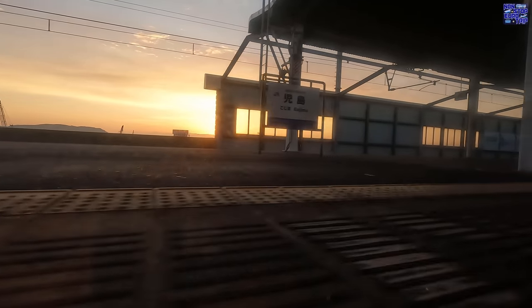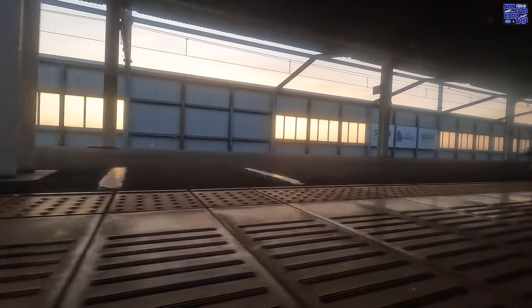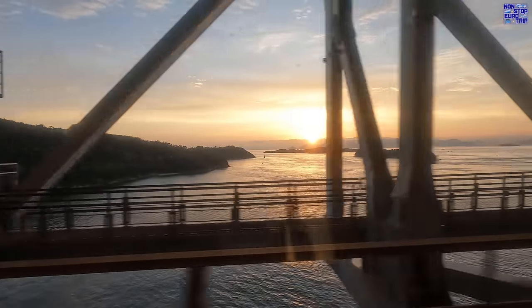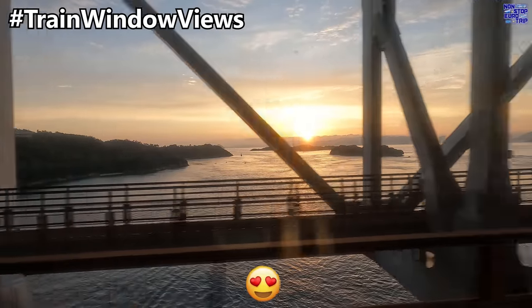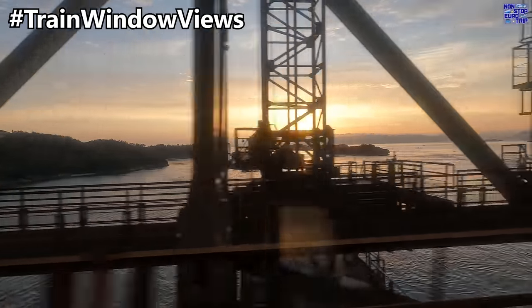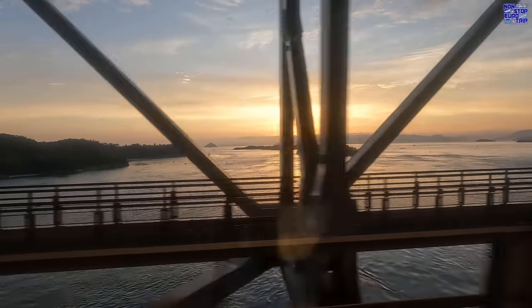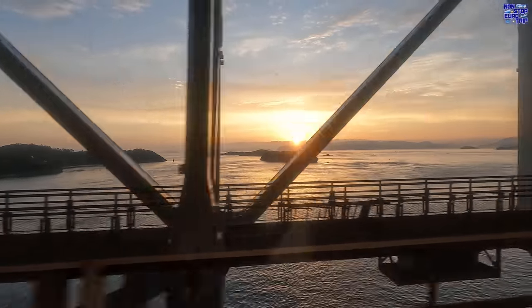Kojima is our last stop on Japan's main island of Honshu. Now we get some amazing train window views as we cross the Seto Bridge from the mainland to Shikoku. The Sunrise Express is certainly living up to its name — I'll just let you enjoy this spectacular crossing in full.